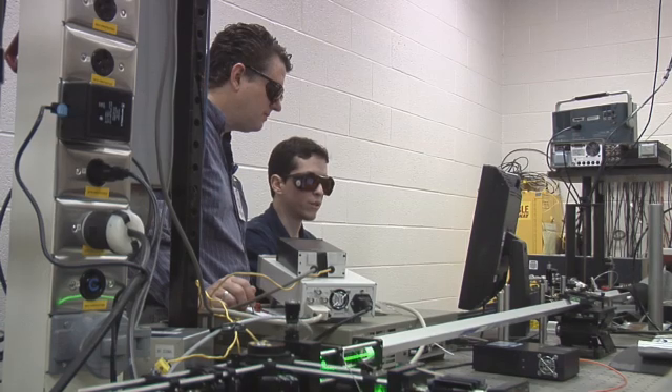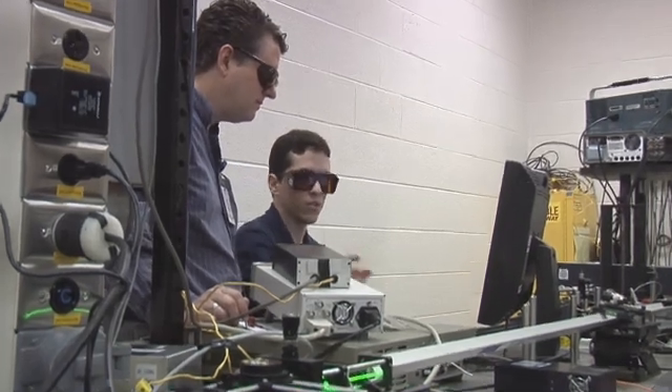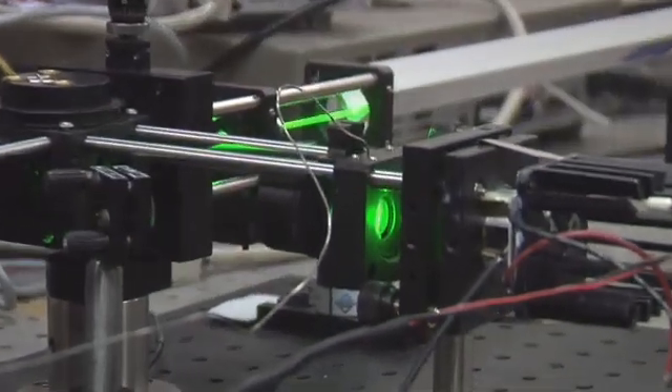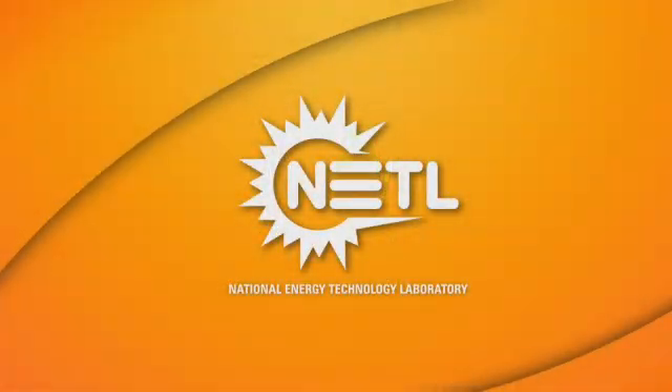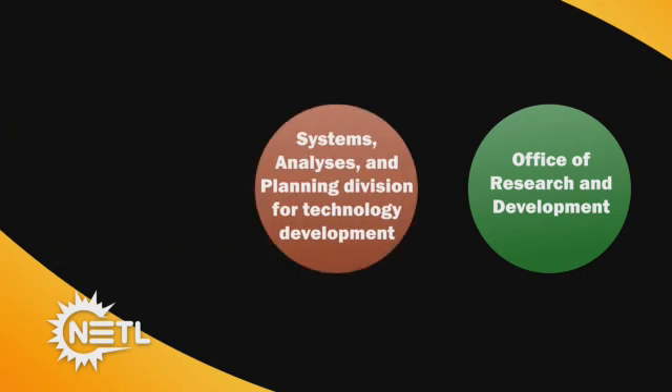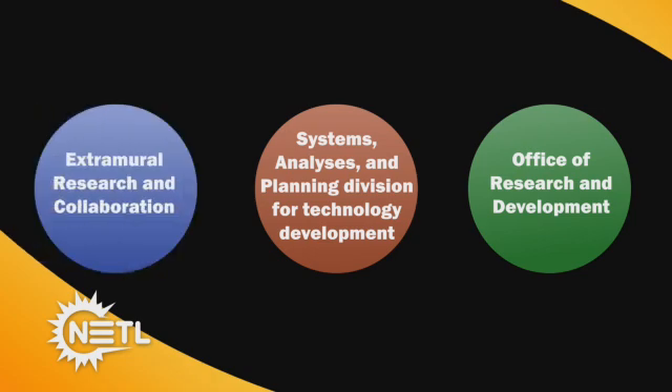In addition, NETL scientists collaborate with a diverse group of researchers at the faculty, post-doctoral, graduate, and undergraduate levels. Three main divisions support our research and development activities. Internally, NETL relies on the Office of Research and Development Division and the Systems, Analyses, and Planning Division for technology development. The Extramural Research and Collaboration Division directs research conducted by external organizations.